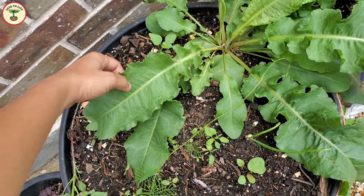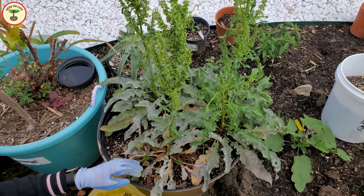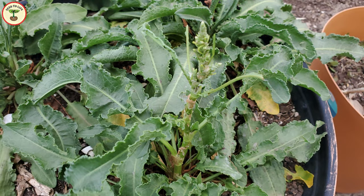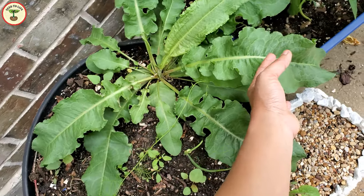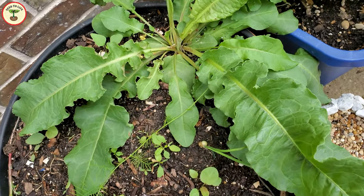As the plant matures, the leaves turn slightly pinkish and slender. The stems also have pink or purple discoloration on them.